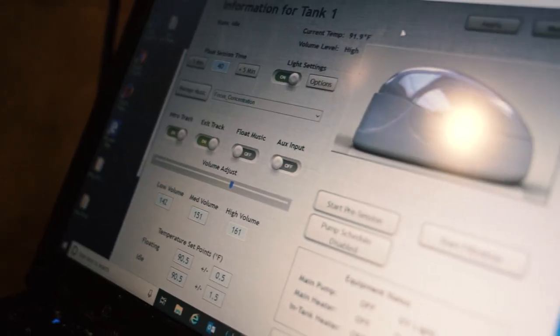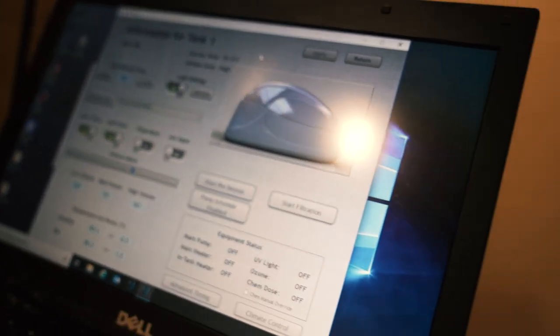Athletes are increasing their recovery speed — recovering a bit faster from practice and heavier lifting sessions. For guys coming back from injury, it helps speed up the recovery process. Basically, with this and everything we're talking about — cryo, the light bed, boots, and floating — we're trying to maximize performance on a daily basis.